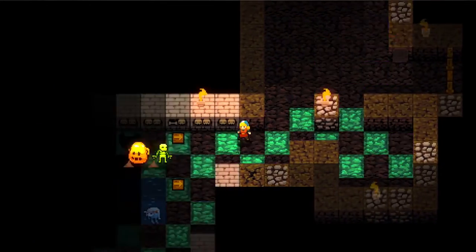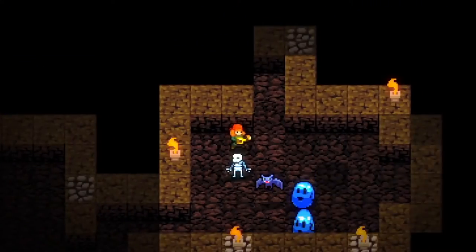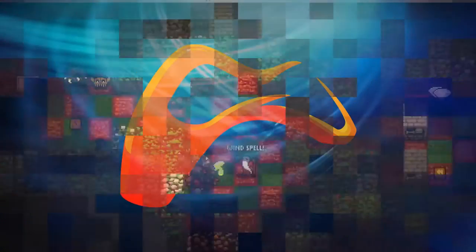Now dance. Dance for me! Oh, you fight back. You think you can defeat me?